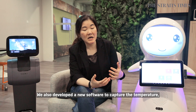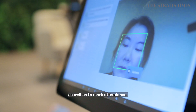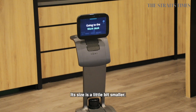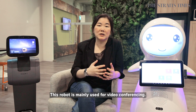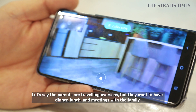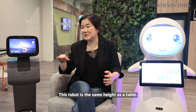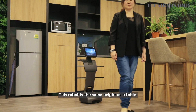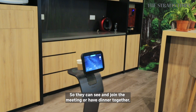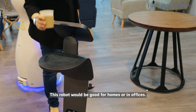We also developed new software to capture temperature as well as to mark attendance. For Tammi, it's more of a personal robot — the size is a little bit smaller. Mainly we can do video conferencing. For example, if parents travel overseas but want to join dinner, lunch, or a family meeting, this robot is about table size so they can feel like they're having a meeting or dinner all together. This would be very good at home or even in the office.